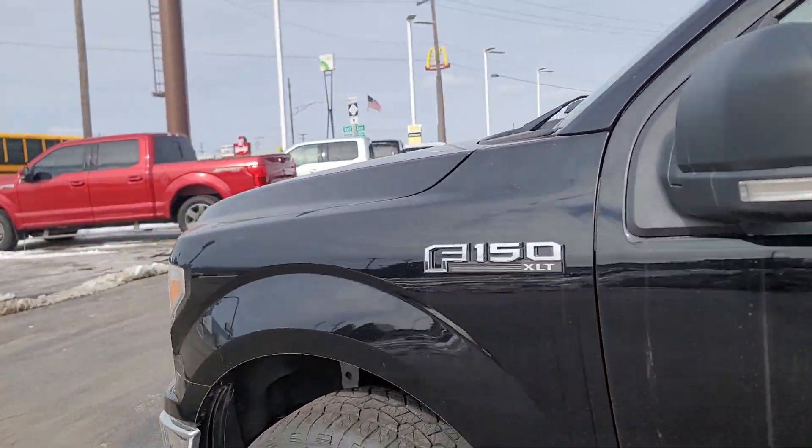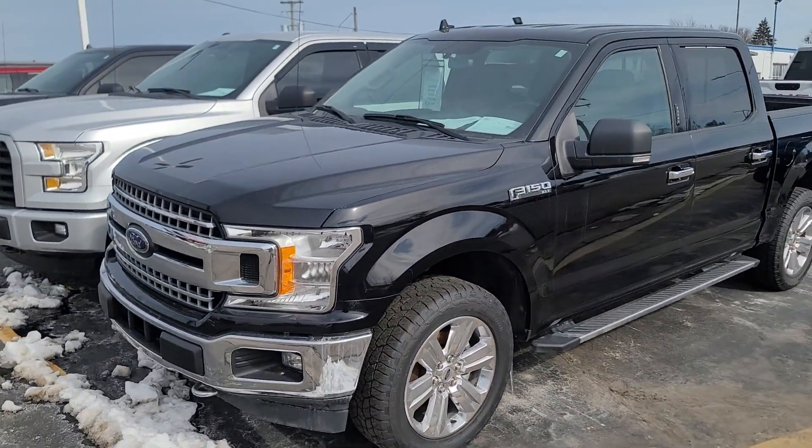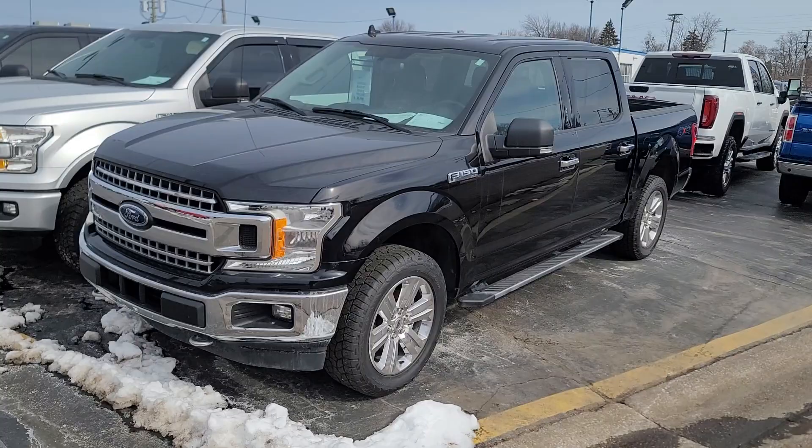Good price. 2018 Ford F-150 XLT. This is Kyle at Cawood. Ask for any of our sales people — they'd be happy to help. Thanks a lot.